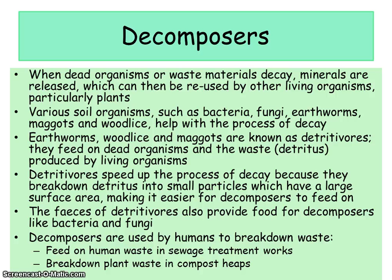Most decomposers are saprophytes and they feed by releasing enzymes onto the dead animal or plant. The enzymes digest the dead material in a process called extracellular digestion — it's like they release the enzymes and break down the dead material externally. The decomposers then absorb the digested chemicals, and this process is called saprotrophic feeding.